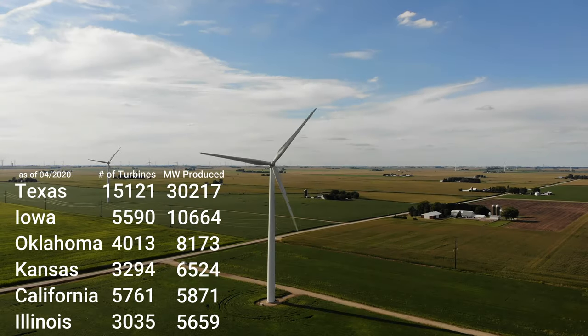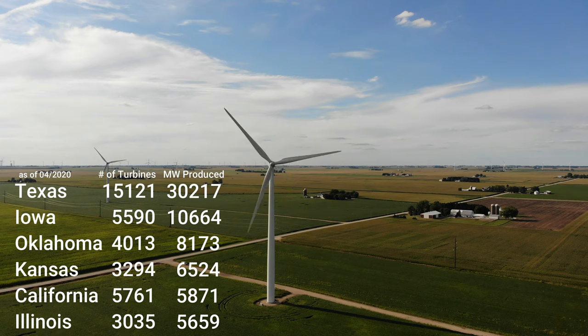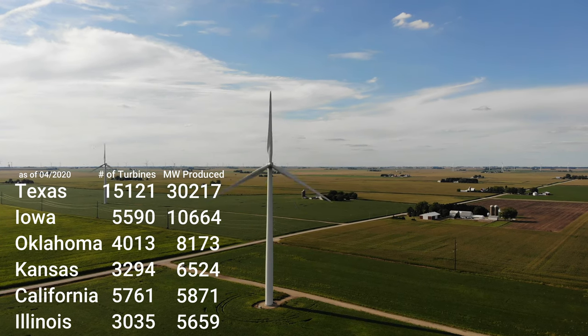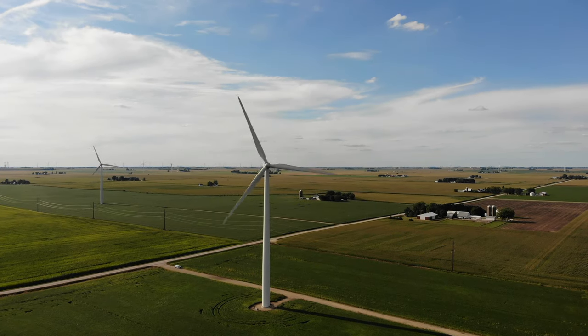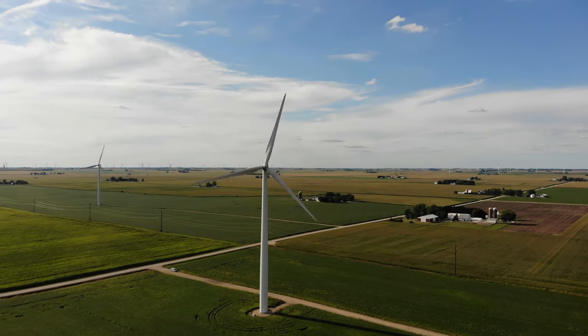Illinois has dropped to number six in wind power, but it's because other states such as Oklahoma are outpacing Illinois in wind farm installation. Illinois has another 731 megawatts currently under construction.